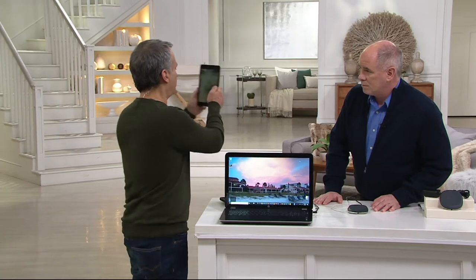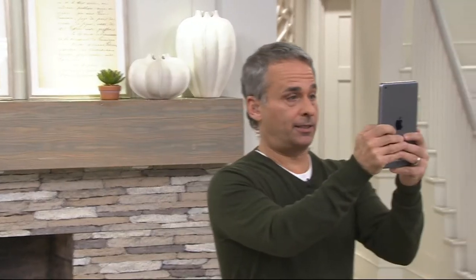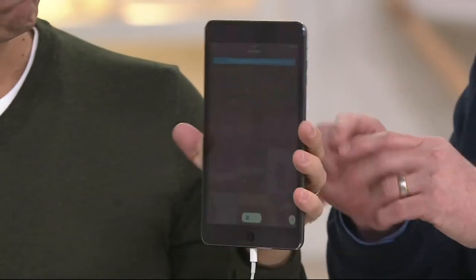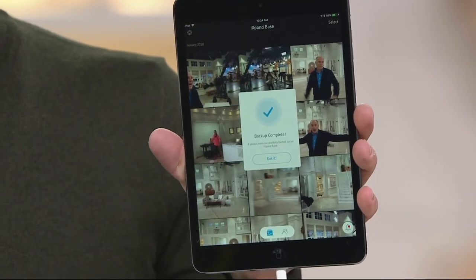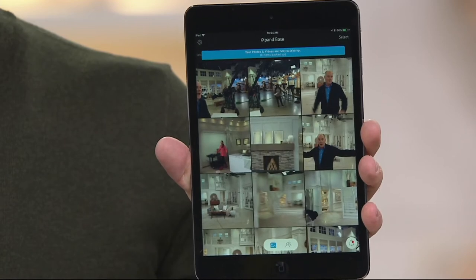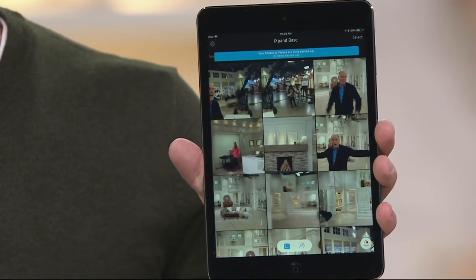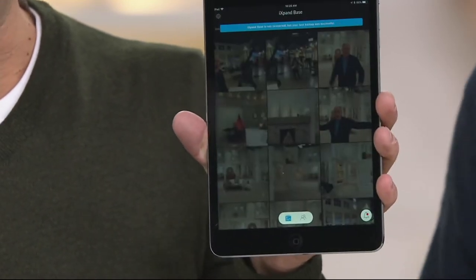Watch how easy this is. We're going to use a tablet because it's easier to see on TV. We take some pictures of the studio — and then plug it in. You didn't pull anything down, didn't have to download anything, you just plugged it in. These photos start popping up right away and they're already saved. What you're seeing is not the photographs in the tablet — these are the photographs now in the app. When you use this for the very first time, it will prompt you to download the free SanDisk app, which does all the work for you.